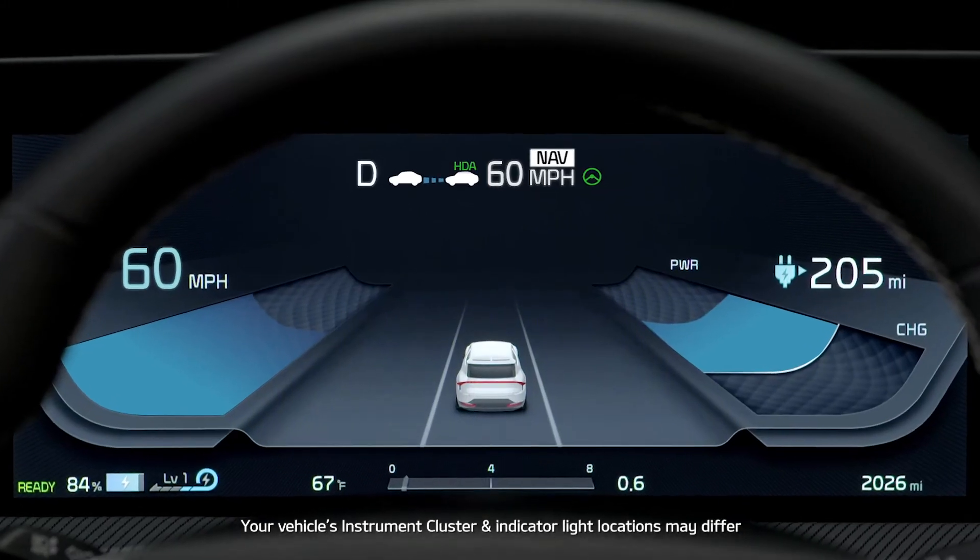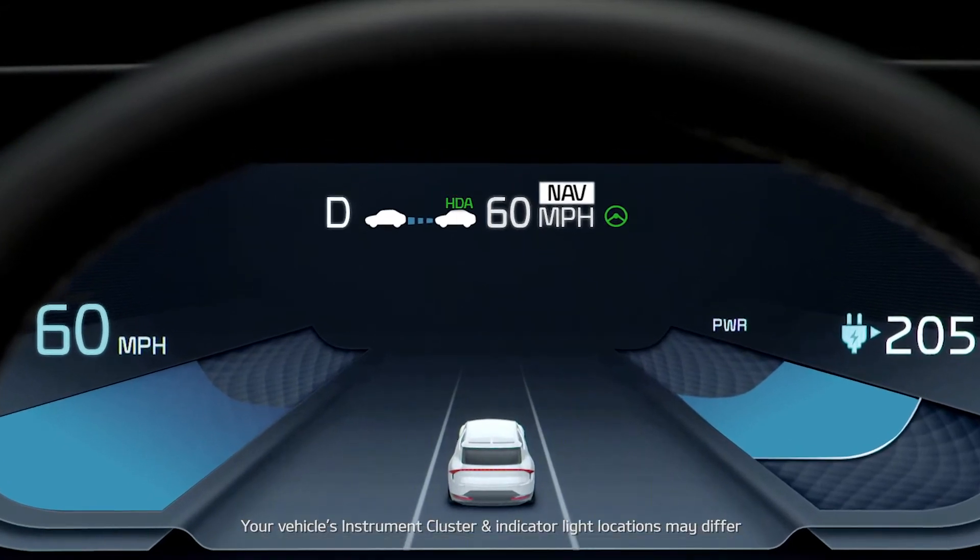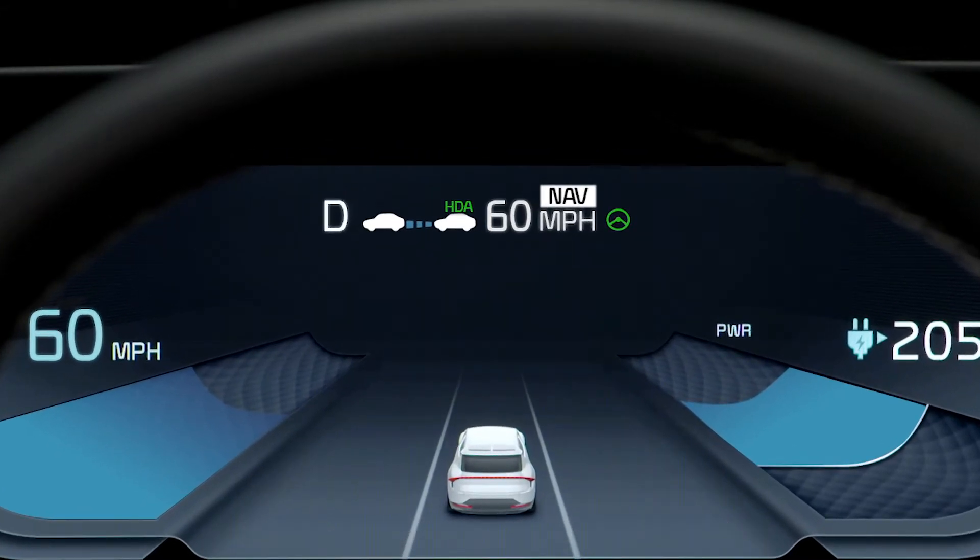A green HDA icon will be illuminated on the instrument cluster when HDA is active. When the green light blinks, it means Highway Lane Change Assist is operating. The indicator will be gray when in standby state, and it will blink white if the accelerator is depressed.